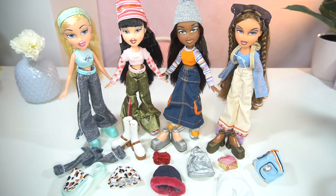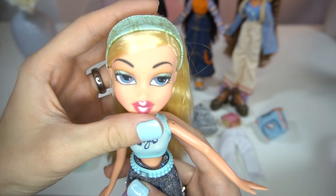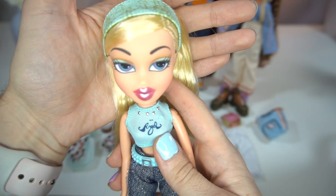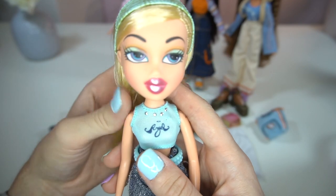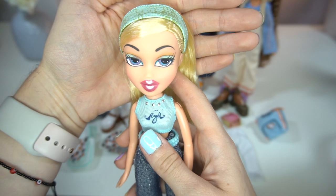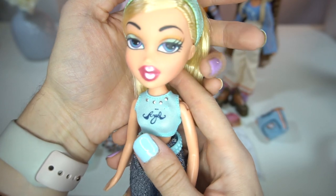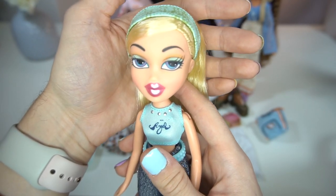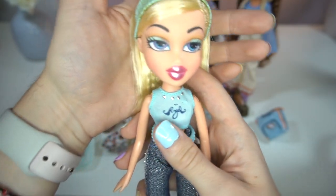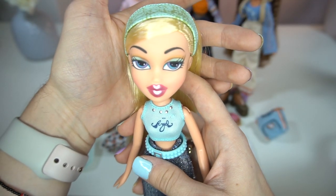Let's go ahead and take a look at Chloe first. I know people have been saying that she has droopy eyes — I honestly can't tell. I think that might be the case with this girl. I did get two Chloes and they both have the same eyes, so I'm not sure if it's just the majority of them or if that's just how they're supposed to be. If she does have droopy eyes and you recognize it, let me know down below.